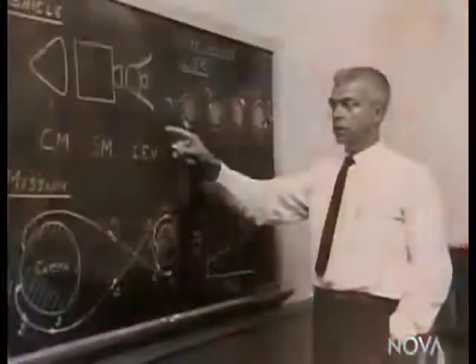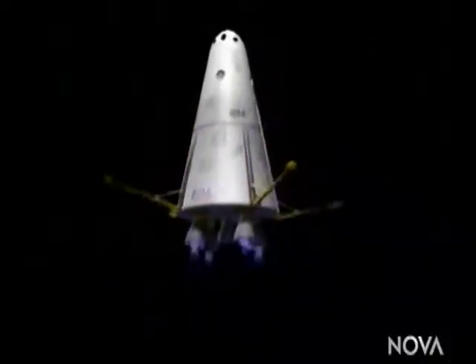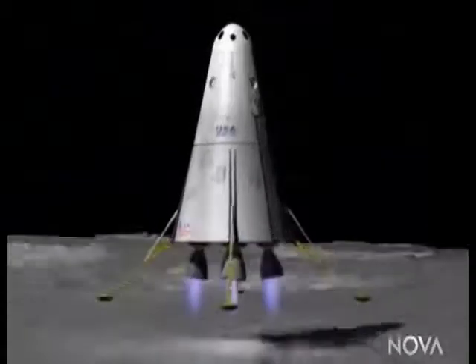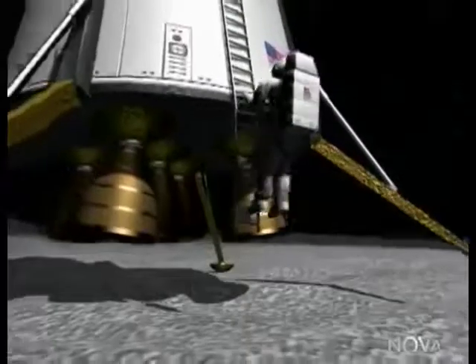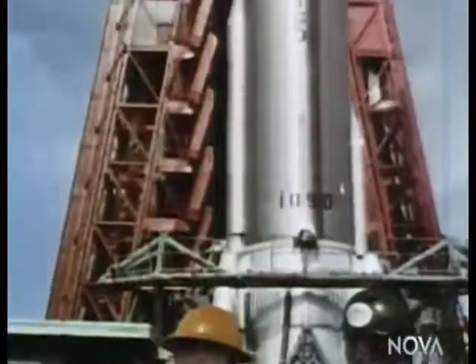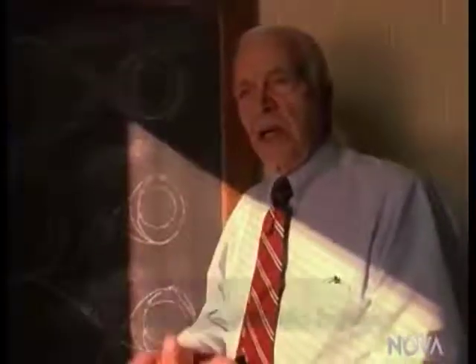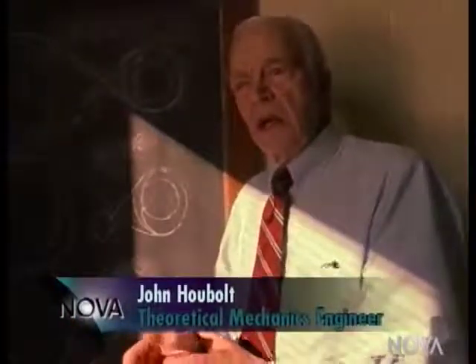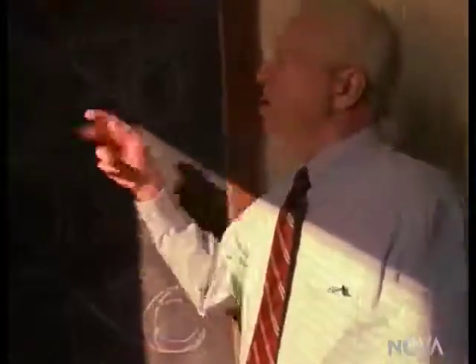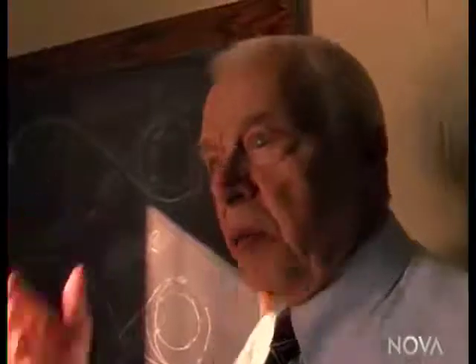In 1959, an engineer named Dr. John Houbolt was adamant that both options would fail. In both plans, the same spacecraft that was designed to launch successfully from Earth would also be required to land on and take off from the moon. Houbolt was convinced that this spacecraft was much too large. It was a vehicle about the size of an Atlas. Down at the Cape, it takes 3,000 men, a launch pad, and a launch facility to get an Atlas off the ground from the Earth. They were going to land something the size of an Atlas on the moon backwards with no help whatsoever. He thought that was preposterous.